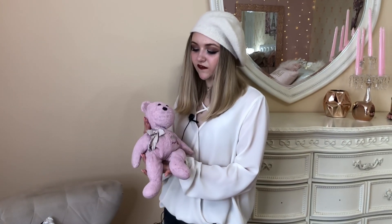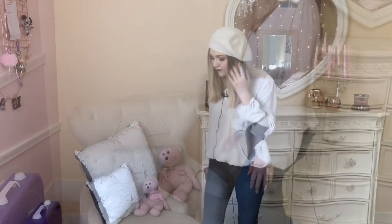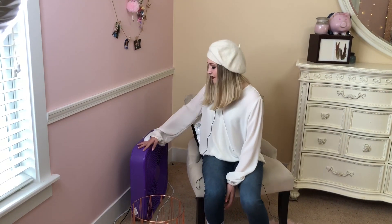This is my bear that I've had since I was a baby — I pulled it off of my changing table and I've had it since. Here's another rose gold piece that pulls the rose gold into my room. And this is my fan, because I sleep with a fan.